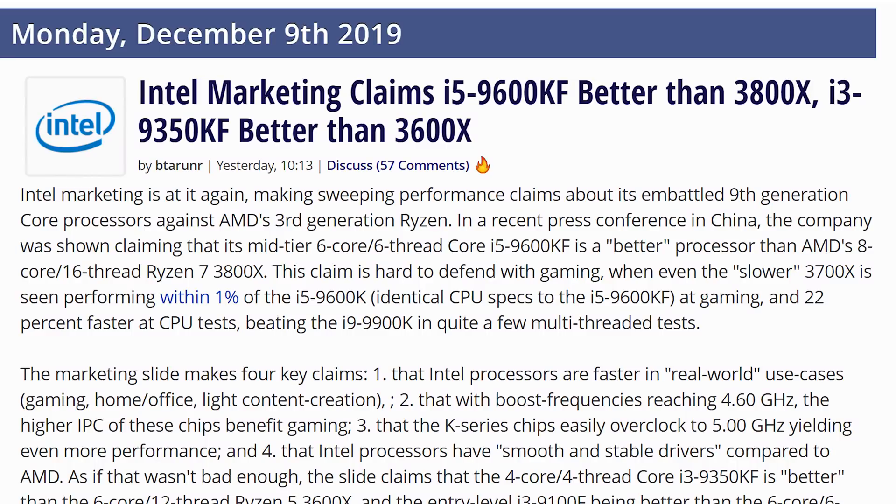But you know who you shouldn't check out? That's Intel's marketing team, because they just think that things should be compared that shouldn't be compared — such as their i5-9600KF.